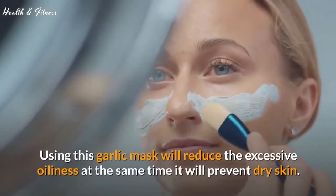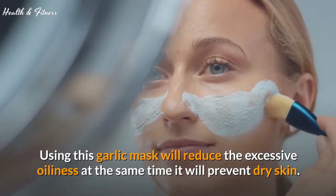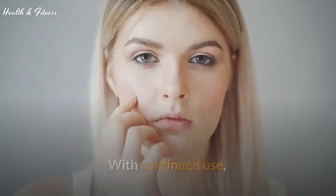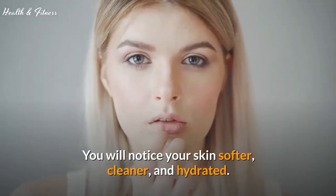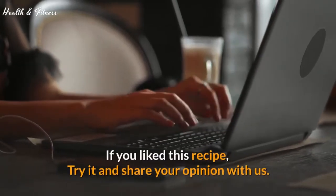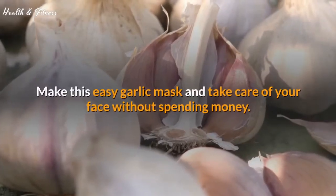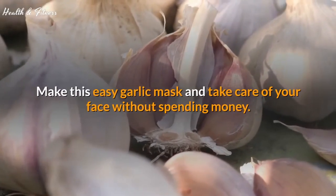Using this garlic mask will reduce excessive oiliness and at the same time prevent dry skin. With continued use, you will notice your skin softer, cleaner, and hydrated. Try it and share your opinion with us. Make this easy garlic mask and take care of your face without spending money.